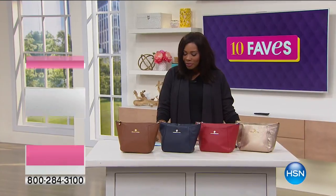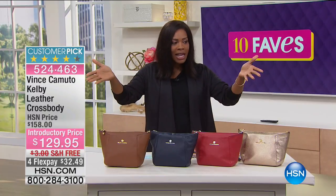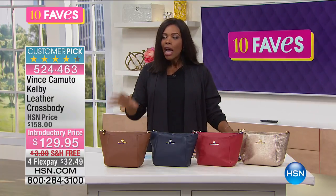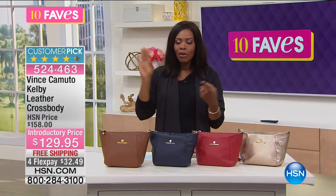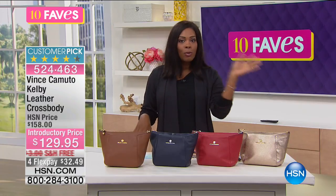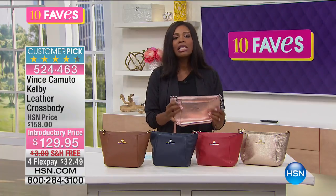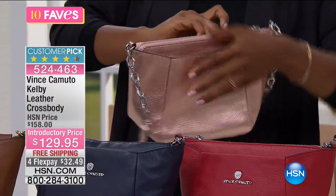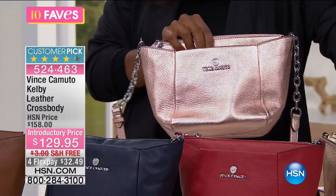You are watching 10 Faves here at HSN, and we are now up to fave number eight — from Vince Camuto. It's already a big customer pick on hsn.com, which is also another reason it's one of the faves we're featuring this morning. What you're looking at here is a great crossbody bag. The one I'm holding is your rose gold, and it also comes in pale gold.